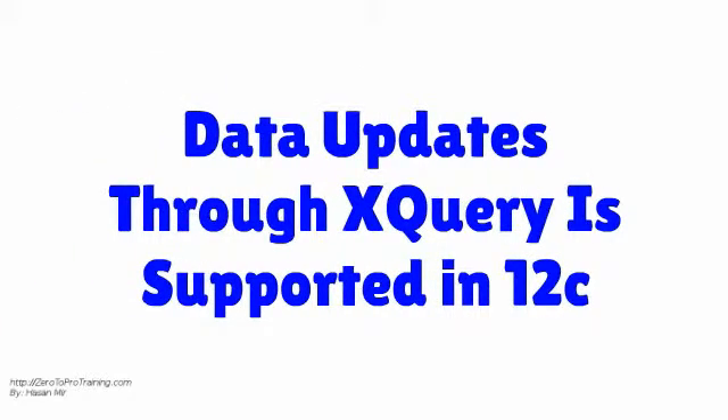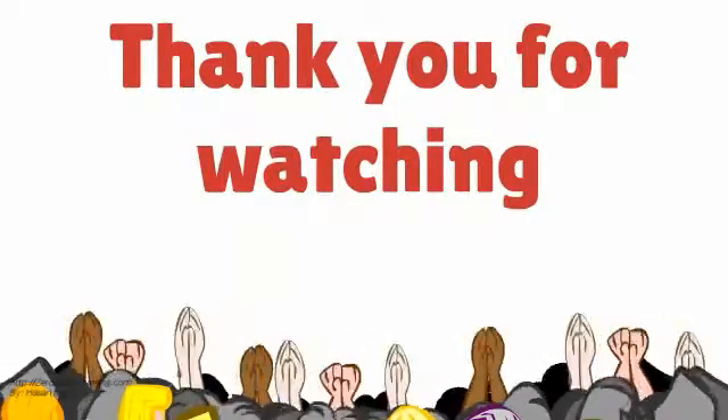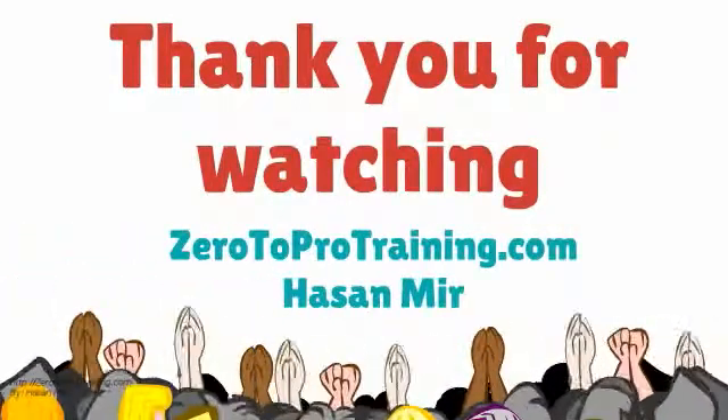Starting from Oracle Release 12C, data updates through XQuery are also supported. Thank you for watching. For more videos, please visit Zero2Protraining.com.